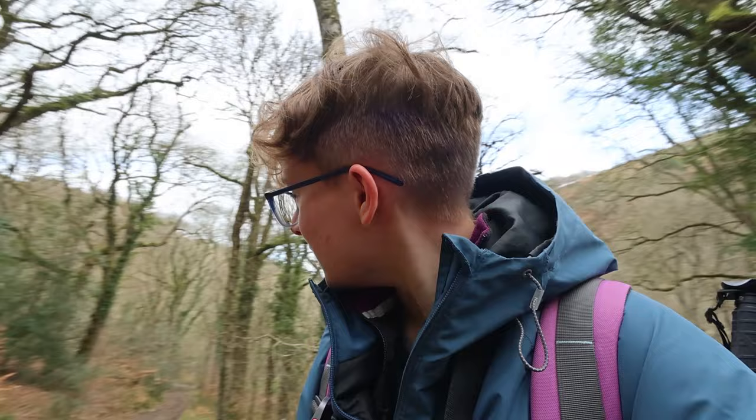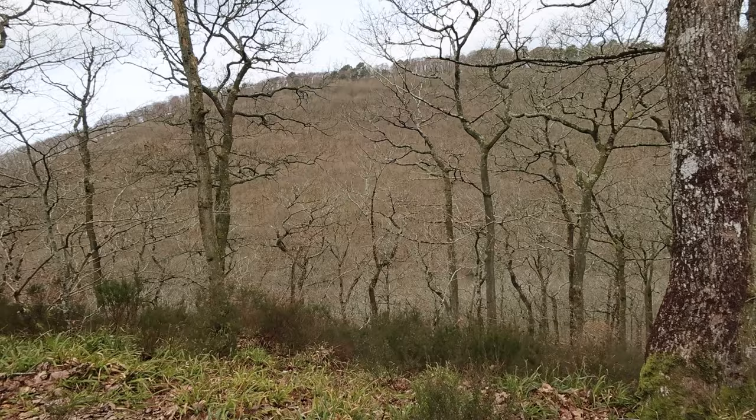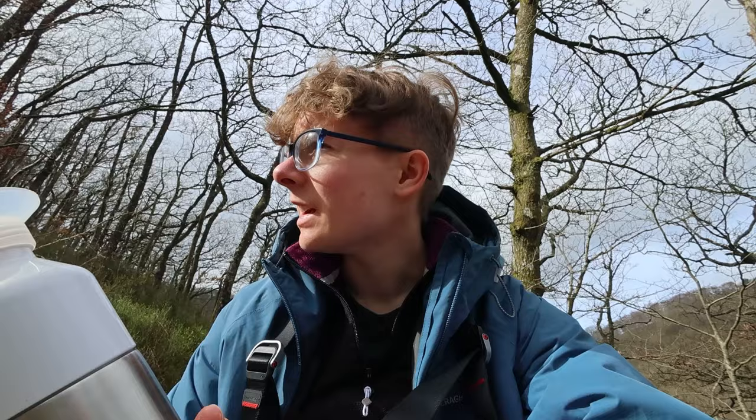I'm going to talk a little bit more about what my plan is for the exhibition once I've caught my breath — that hill was massive. I don't think my exhibition is going to be on this track because that was a massive climb. Maybe on the way down it would be better.